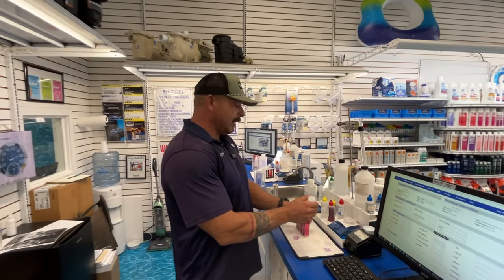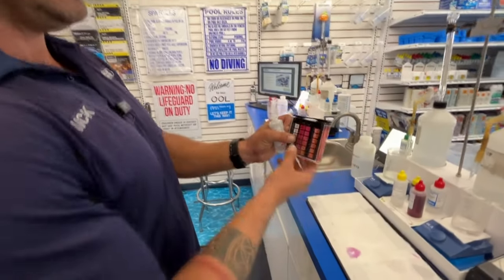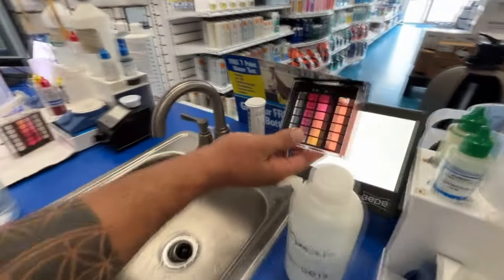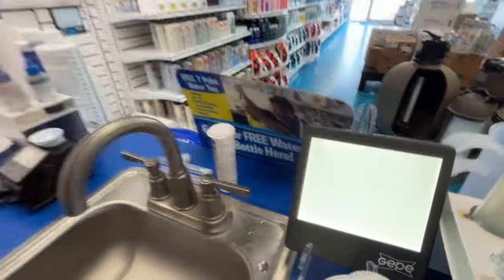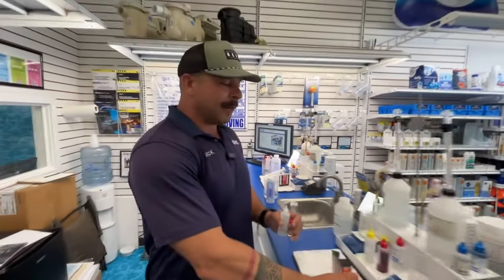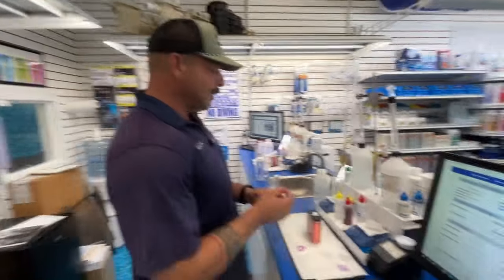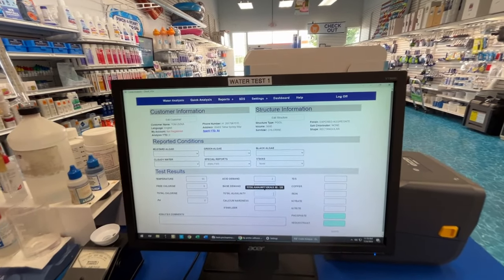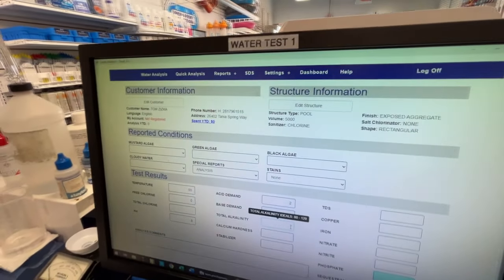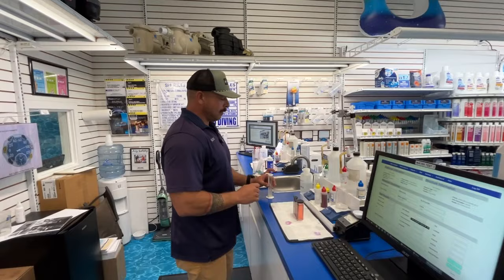Now we'll find out how much acid you're going to need — that's called the acid demand test. Starting with two drops to see what that does to change the color. Now it's orange, and that reads as 7.4 — the perfect range. So it's going to take about two drops of acid. This helps the computer calculate exactly how much acid you need, and sends home a recommendation for pool owners on what to do when they get home.